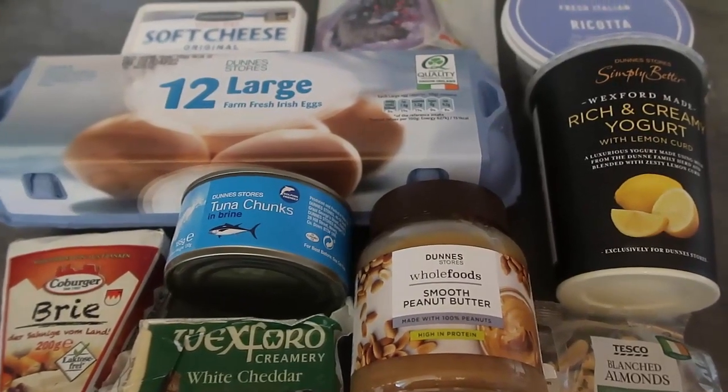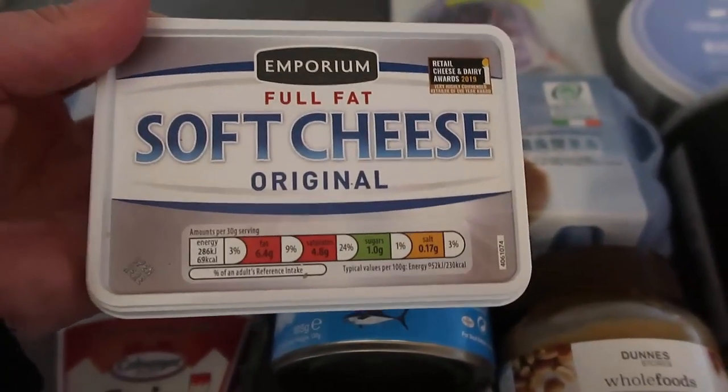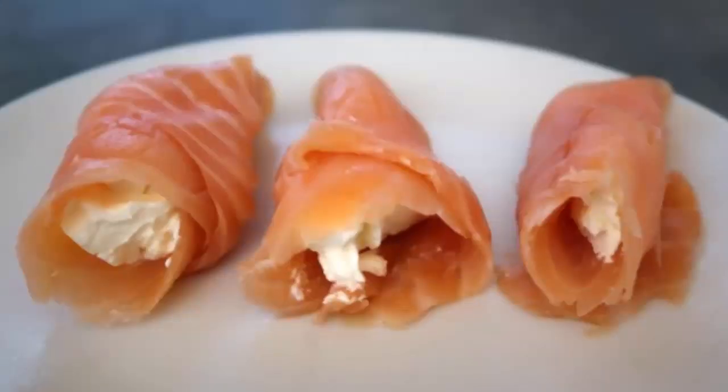We'll start with cream cheese. You can enjoy indulgent cream cheese by the spoonful, or mix it with some tuna. I love smoked salmon roll-ups — just grab some smoked salmon, spread with a bit of cream cheese, roll it up, and you've got an incredible high protein snack.